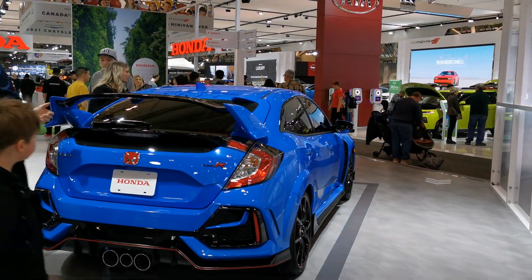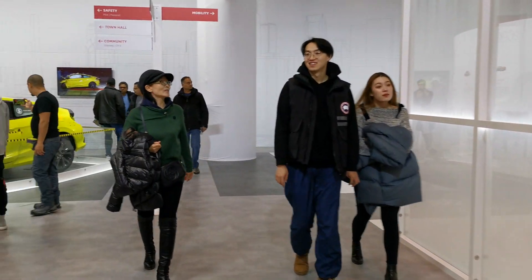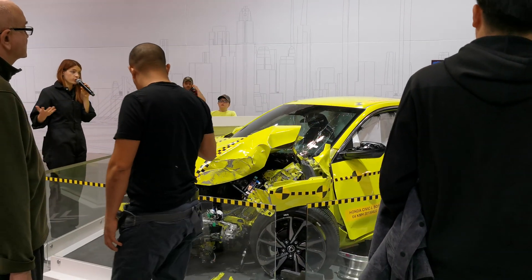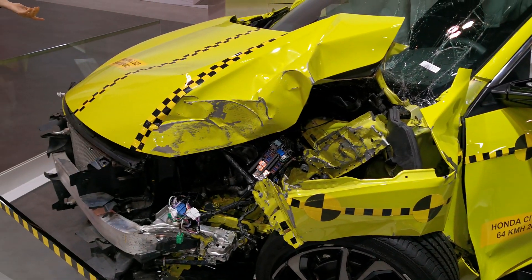We will have passive safety features, which you can see here in the crash test Civics. Typically, you don't actually get the chance as a consumer to see the crash test vehicles, to see what is going on behind closed doors to keep your cars nice and safe, to help you with those top safety ratings. So we brought a Civic here for you to see.